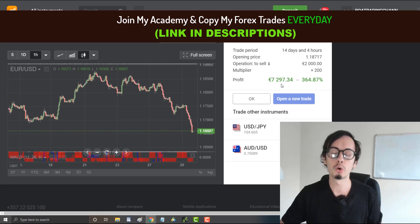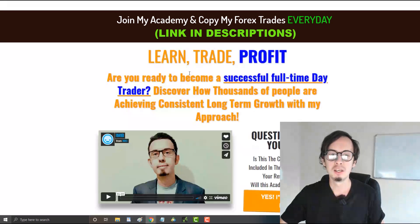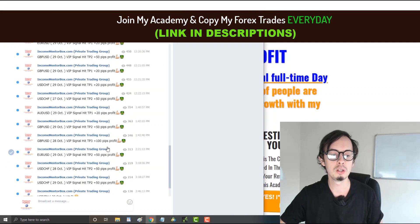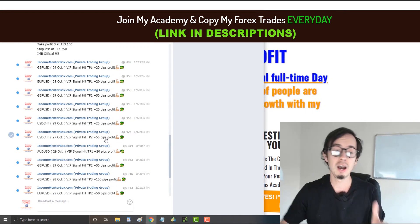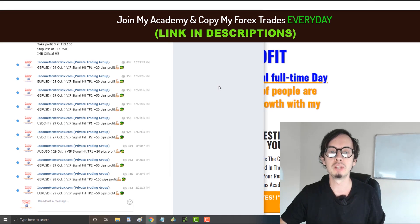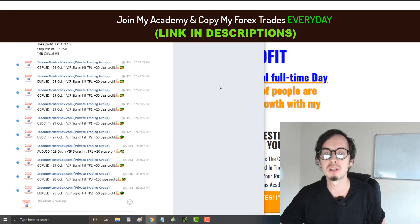If you want to copy my signals, you're welcome to join my academy at incomementorbox.com. Every single academy member gets access to my signals group with no extra charge. Here are the signals and the results — every single member enjoys these signals every single day.